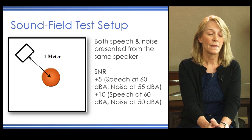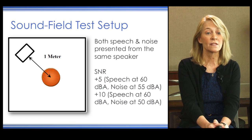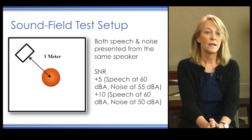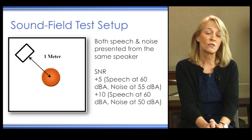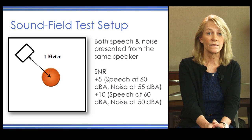If time is short, they recommend cutting the battery to include AZ-BIO sentences in quiet, AZ-BIO sentences in noise, and a list of CNC words in quiet. They provide recommendations for the test setup for both speech and noise presented from the same speaker. If using a signal-to-noise ratio of plus 5 dB, speech should be administered at 60 dB while the noise is administered at 55 dB.